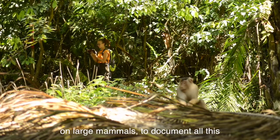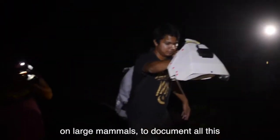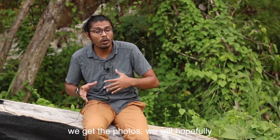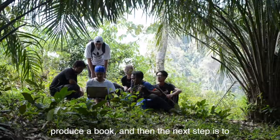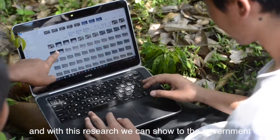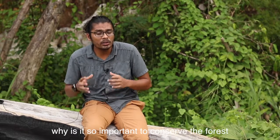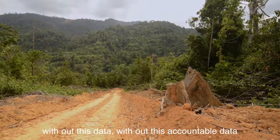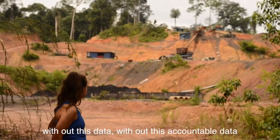We now have a team for herps. Next we'll have a team of birders coming in, and then we'll invite experts on small and large mammals to document everything. Once we're done with all this compilation, we get the photos, and we'll hopefully produce a book. The next step is to do research, and with this research we can show the government and stakeholders why it's so important to conserve the forests in and around Merapoh. Without this accountable data, there's not much we can do.